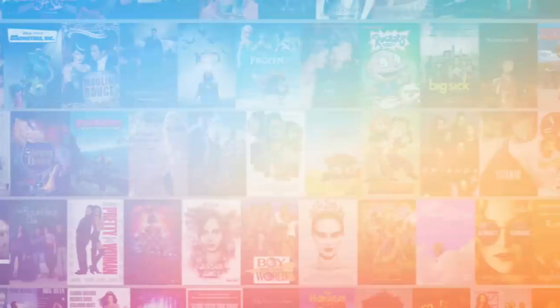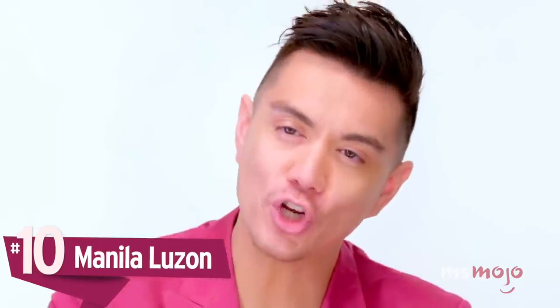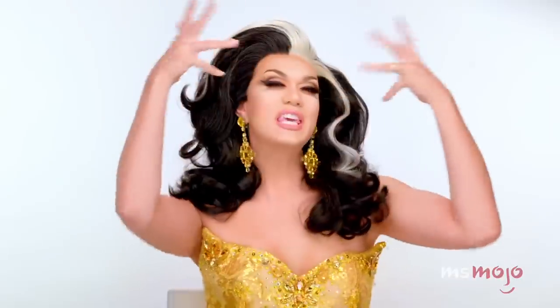Number 10: Manila Luzon. She says, 'I'm gonna show you guys how to do a classic Manila Luzon look — I'm gonna take you from this to this.'